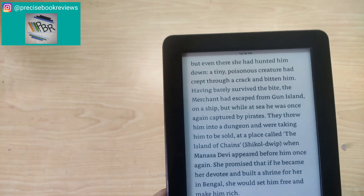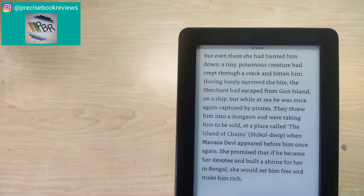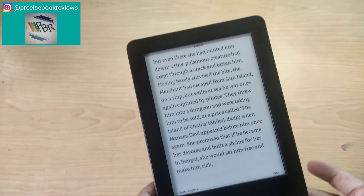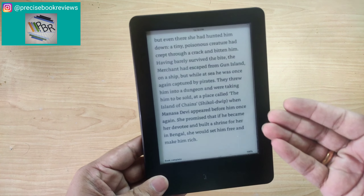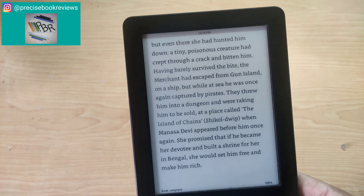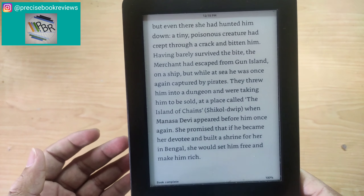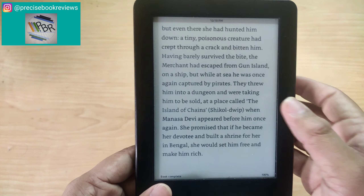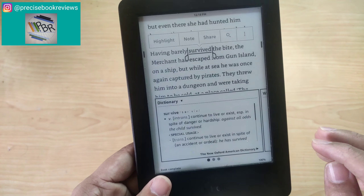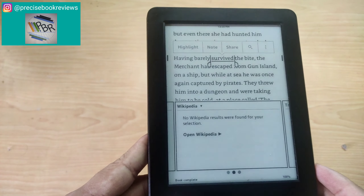It looks like this — it looks like paper. It doesn't strain your eyes at all. Because this is the basic version of the Kindle, I don't have a built-in light, but I think that is not required. I prefer reading in sunlight and daylight. If you come across a word you do not know while reading, the best feature of the Amazon Kindle is its inbuilt dictionary. For example, if I do not know the meaning of 'survived,' I can do a long press on the word and I get the meaning from the inbuilt dictionary.